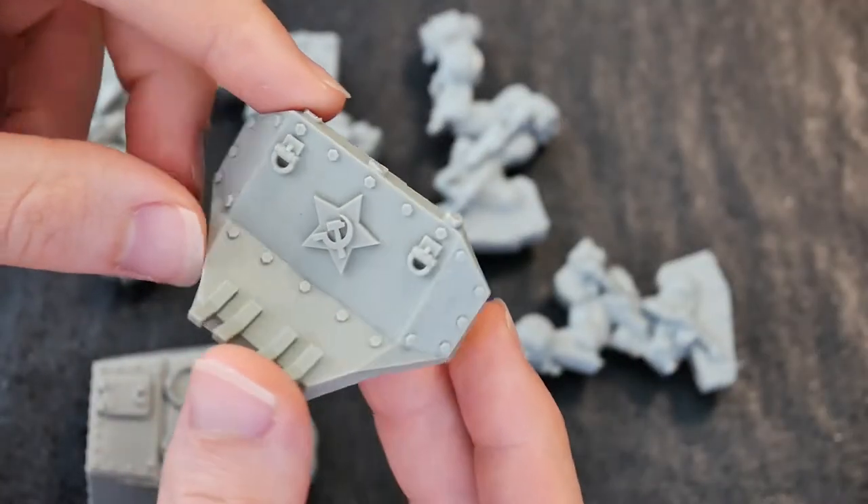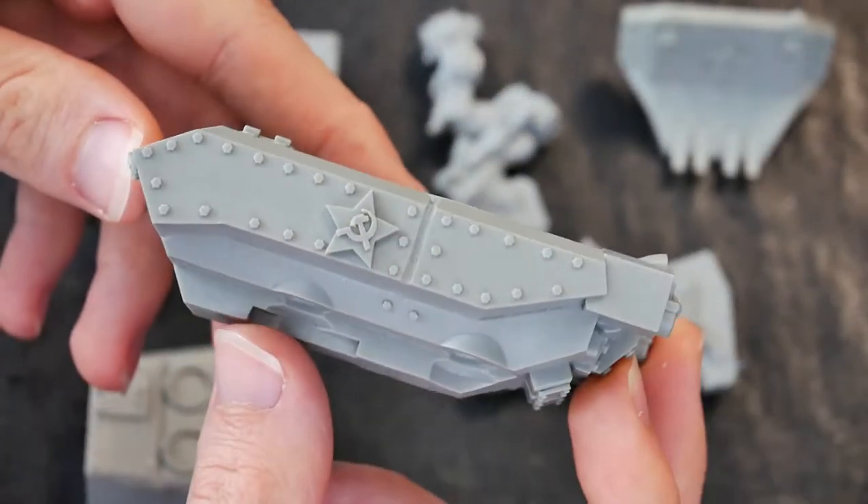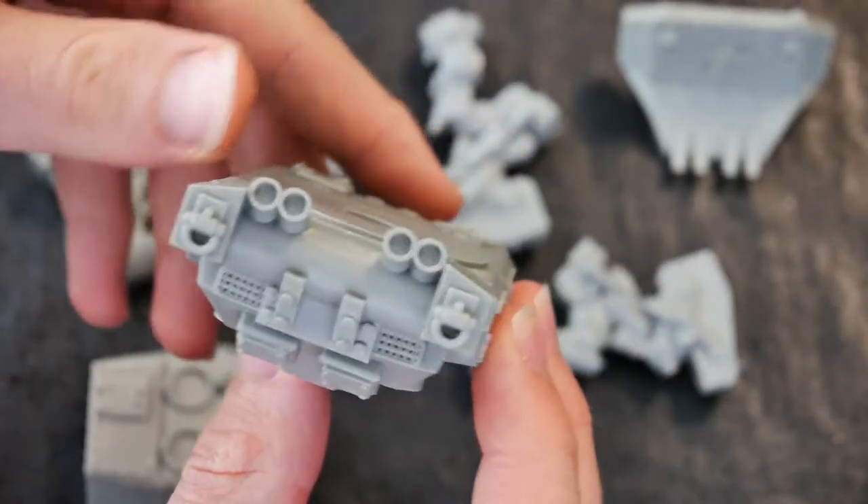This is a resin and metal kit, with a 122mm gun and a plough to clear obstacles.